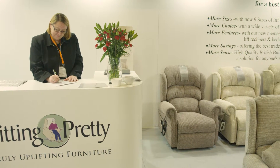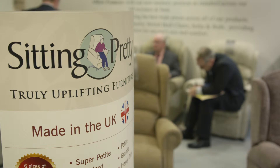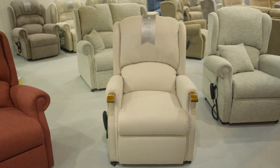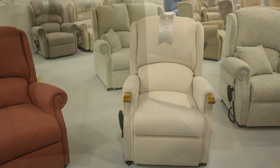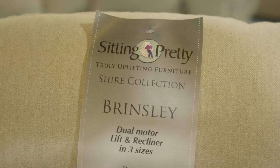We have excellent reporting systems both for orders going in and orders being dispatched, and the same goes for the information supplied to the stockists. We offer more sizes of lift and recliner chair than most manufacturers — we have nine sizes across our standard ranges, and we like to think we've got a lift and recliner chair to fit all.